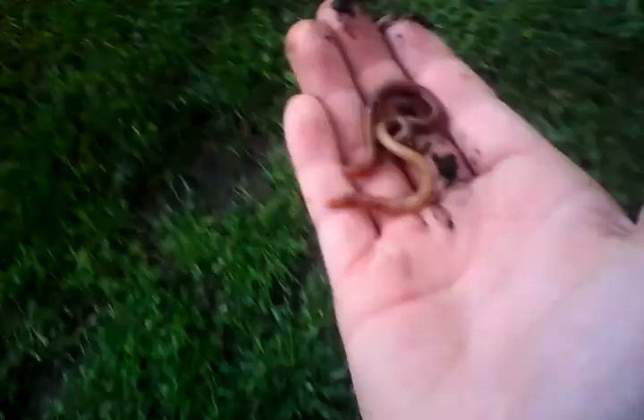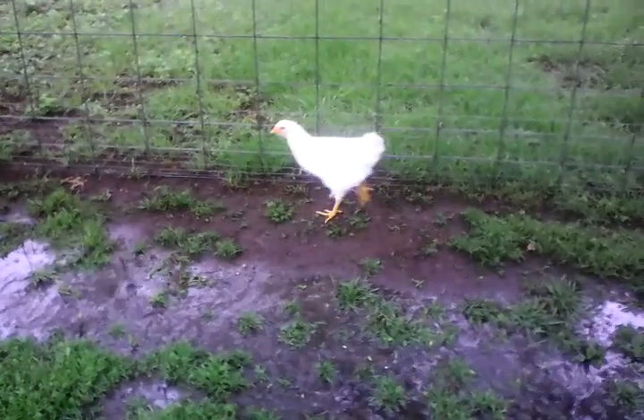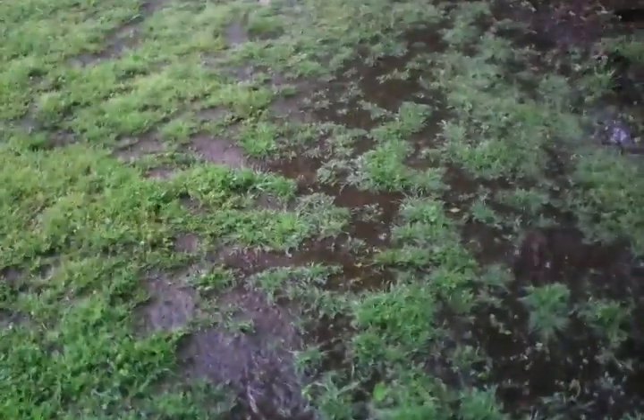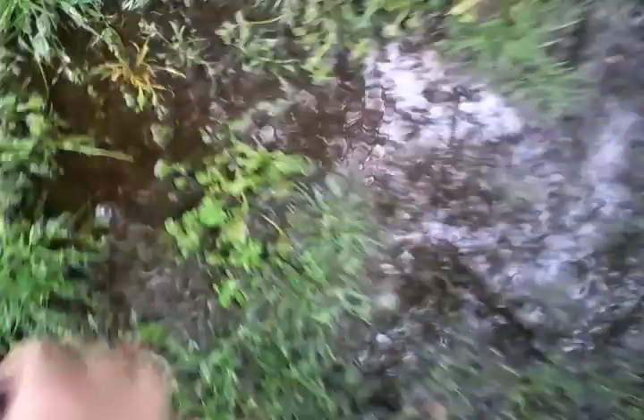Found a worm! I wanted to try to feed it to one of the chickens. Watch this. Where did the worm go? I just lost my worm. There's a small little bitty one. We got a compost pile there and they've been scratching that out.